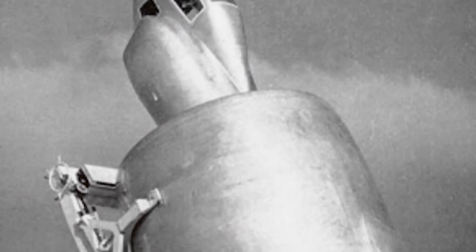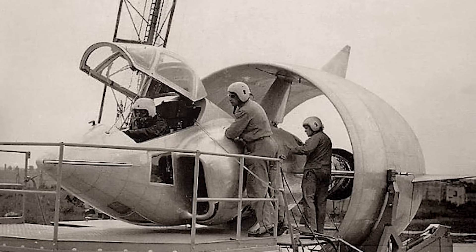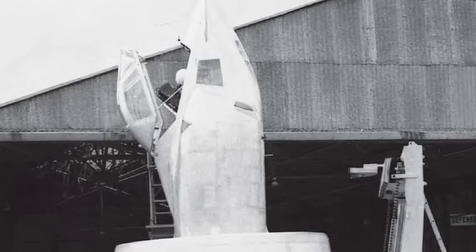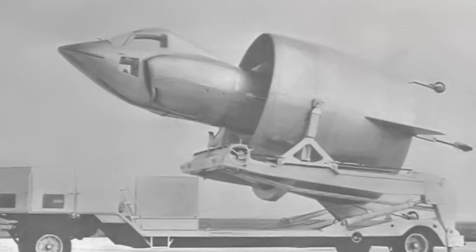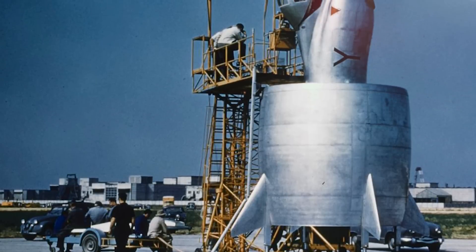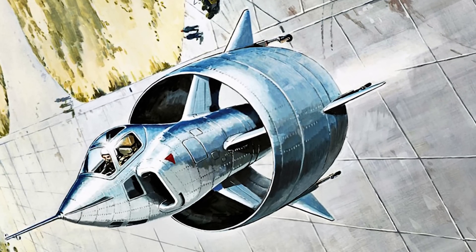Despite its promising start, the Coleopter project faced challenges that prevented it from progressing beyond the prototype stage. Its complex design and control system required significant technical expertise and precise piloting skill. The limited field of view from the cockpit posed operational challenges, particularly during horizontal flight. In 1959, during a test flight, the aircraft experienced an uncontrolled descent and crashed, resulting in the loss of the prototype and the death of the test pilot. Nevertheless, its innovative design influenced subsequent VTOL aircraft, including helicopters and tiltrotors.